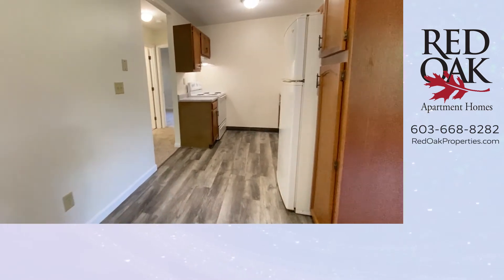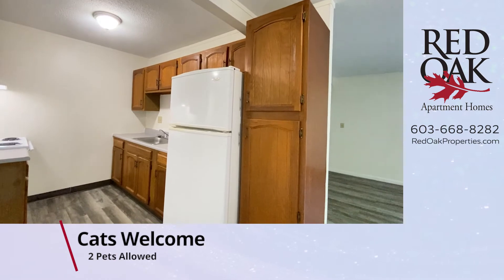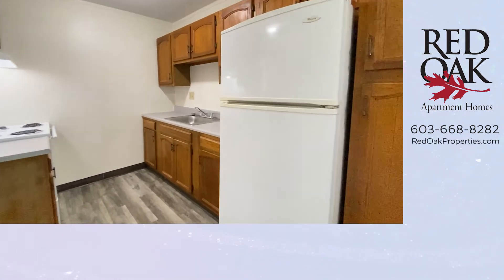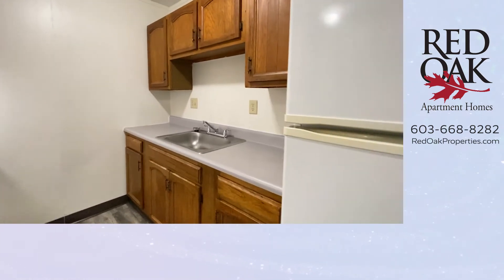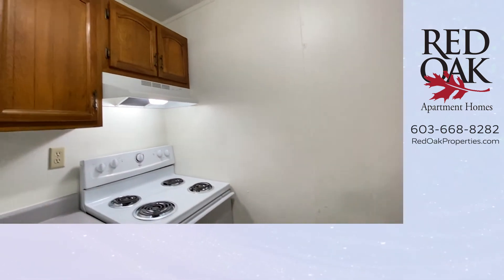There's plenty of cabinet space in your kitchen. Love the pantry closet here. You have a full-size refrigerator, stainless steel sink, and an electric range with overhead fan and light.